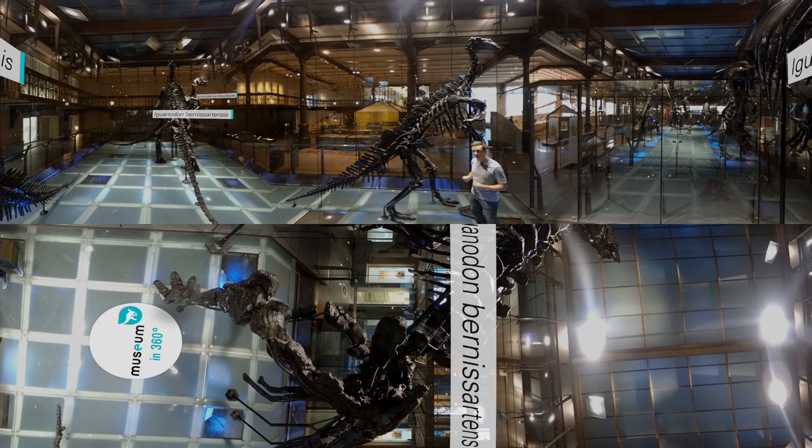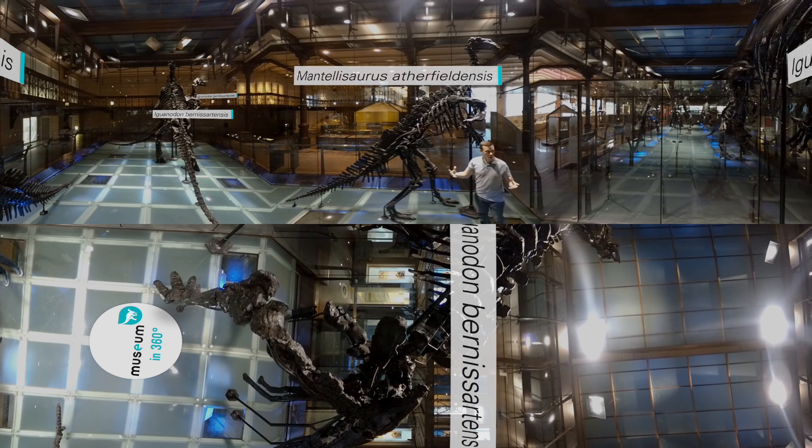We concluded from this study that in fact this individual was already fully grown when it died. So this is most likely a different species that was living among the other Iguanodon berenesartensis.